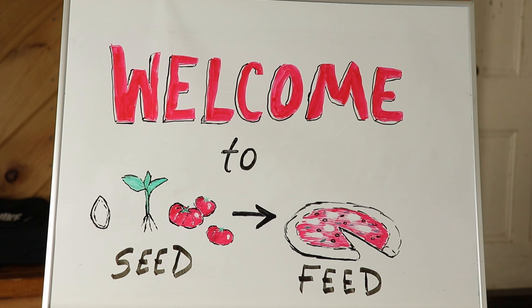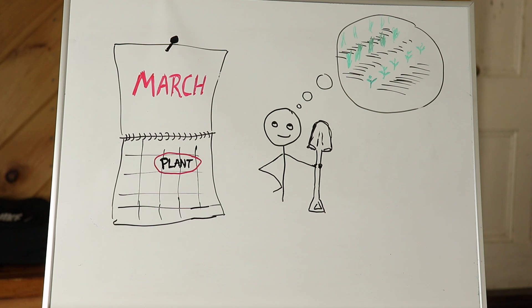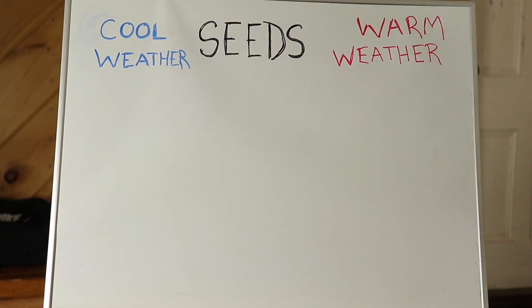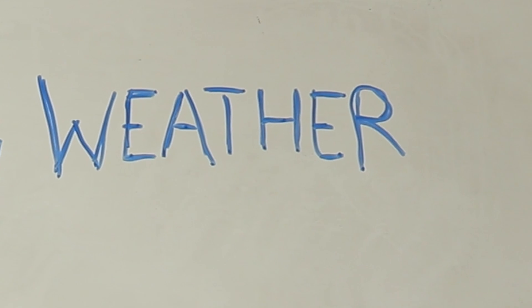Hello everyone! Welcome back to Seed to Feed. March is here and it's time to think about starting the garden. Let's talk about seeds. Keep in mind that we live in Columbia County, New York, and these guidelines are based off that.